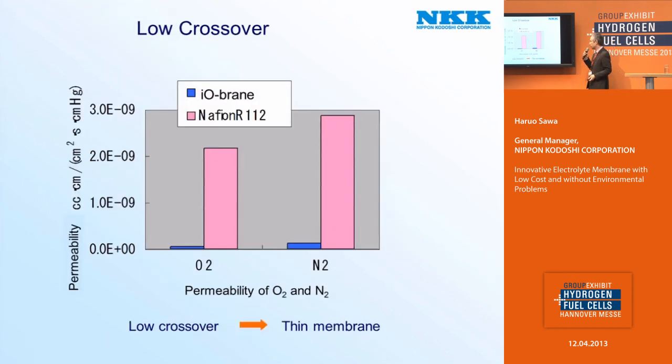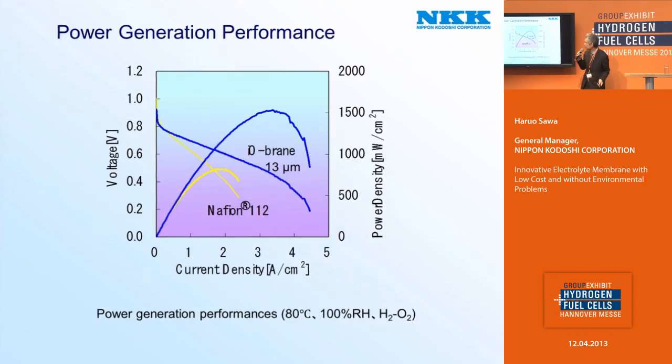And crossover is very low. The permeability of oxygen and nitrogen is far lower than that of Nafion. Low crossover allows a thin membrane, and a thin membrane is very important for power generation of fuel cells. This is the power generation performance: a thin membrane of about 13 micrometers thickness shows higher power generation performance than that of Nafion 112.